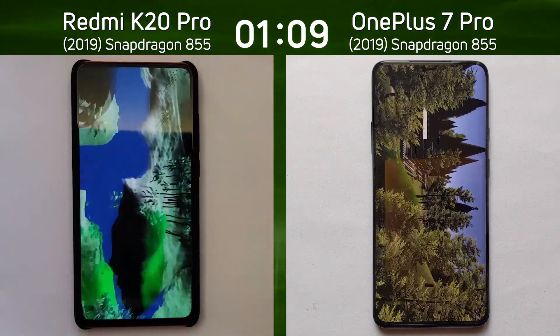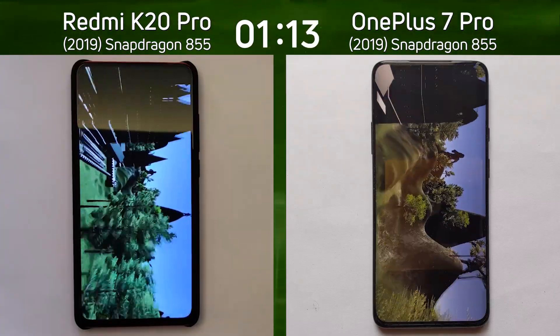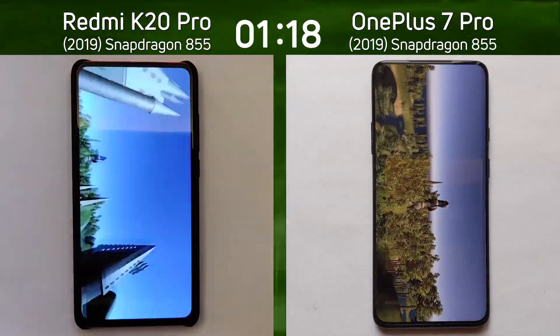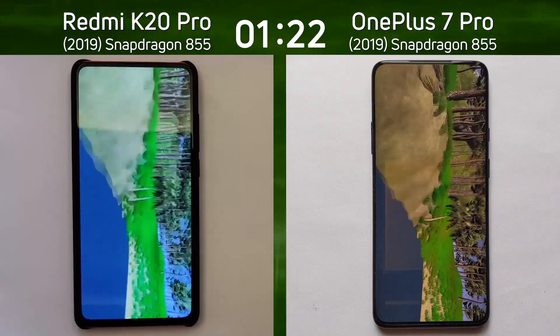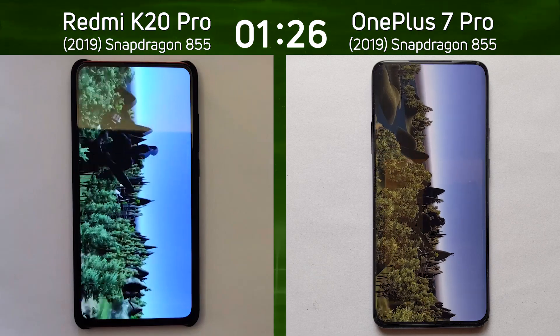The K20 Pro is running this flyover in only Full HD compared to Quad HD on the OnePlus 7 Pro, so we're going to see which one is able to finish first. As we go down to the valley and turn right up to the sun, it looks absolutely neck and neck — I couldn't tell the difference there which one was first.